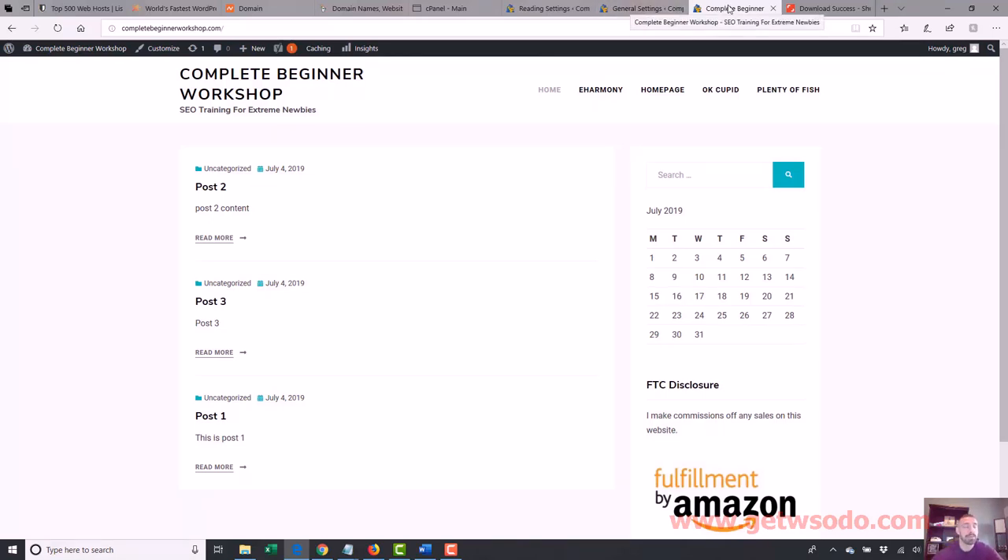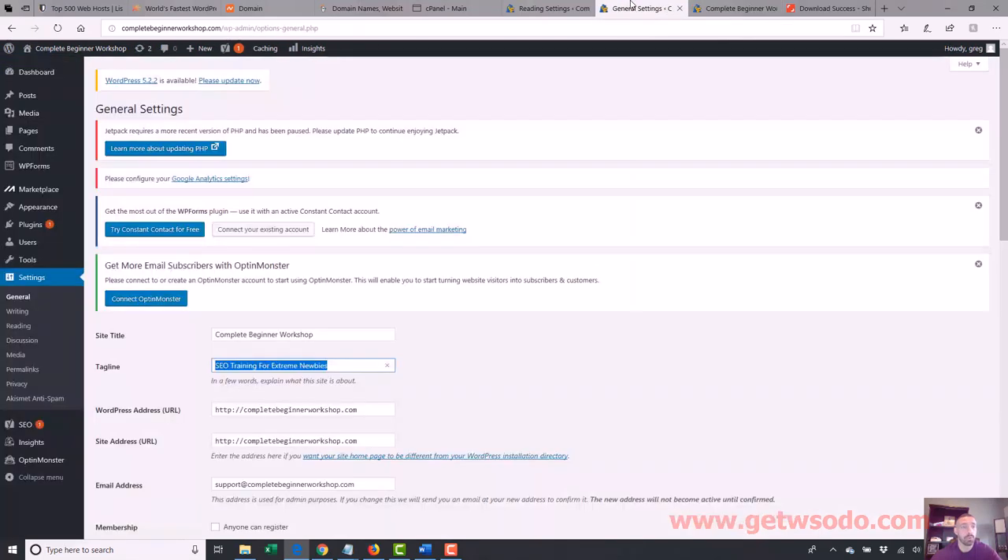I recommend many of you use pages and just pages, and then assign a specific page for the homepage, because this is going to be simpler to understand. Just some people have trouble grasping this. If you do use all pages and assign one page for the homepage, what you need to know is that WordPress does not use the Settings > General title for your homepage. They use the page title that you're assigning. Let me show you what I mean.